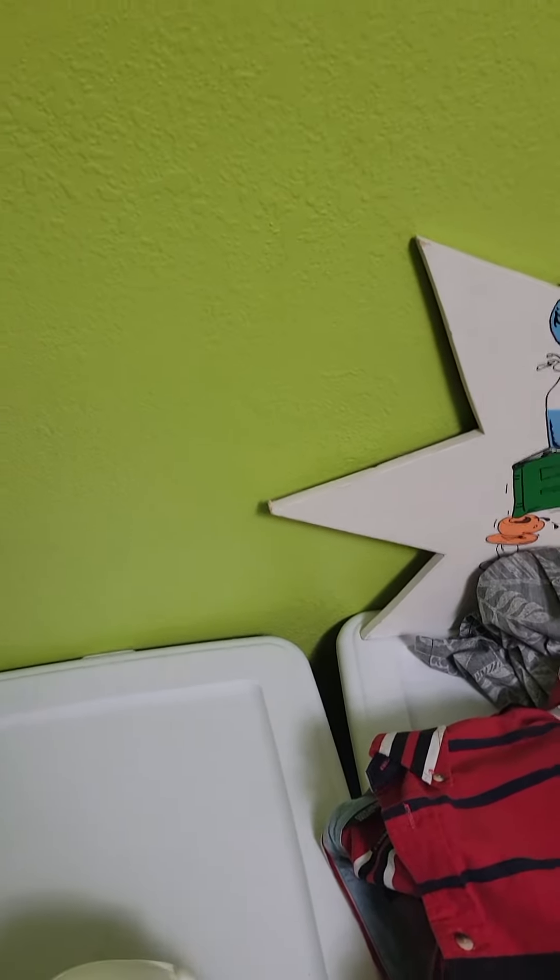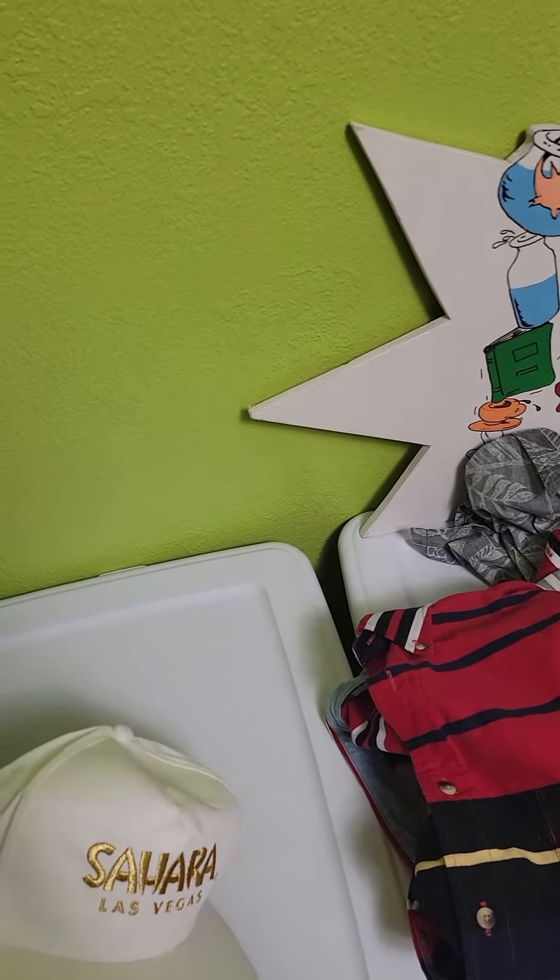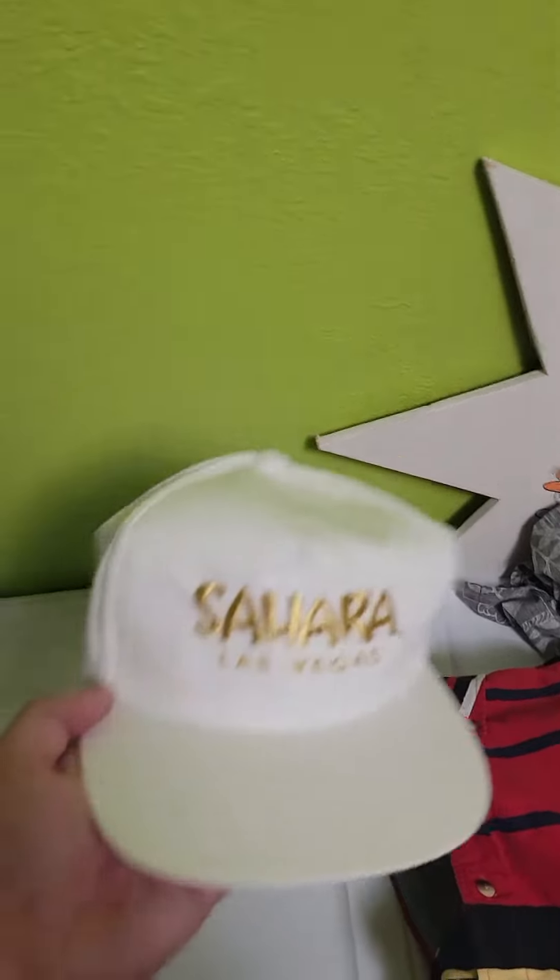Hey guys, it's Josh here. It's Tuesday and I have 12 things going out — 9 on eBay, 1 on Etsy, and 1 from my website. We're going to do the website one first.